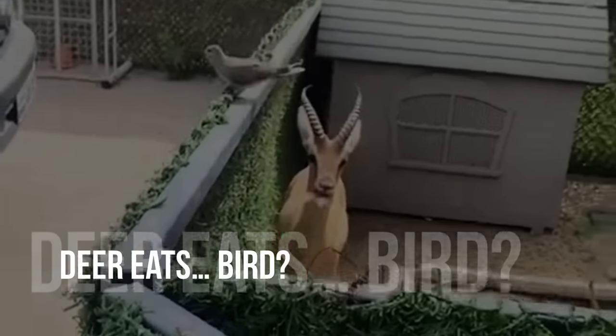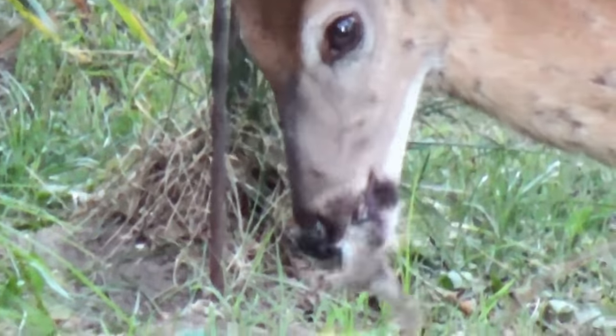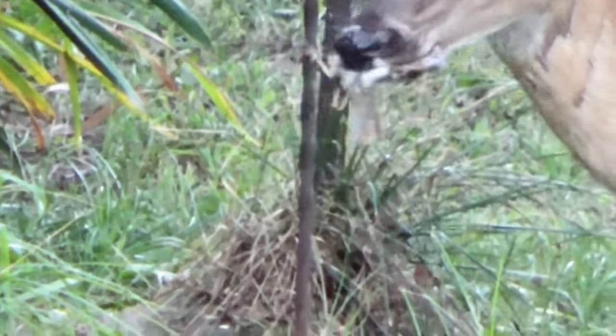Deer eats bird? Deer aren't the graceful, slender vegans we once believed them to be, apparently. Using field cameras, scientists have captured a deer preying on nesting songbirds.